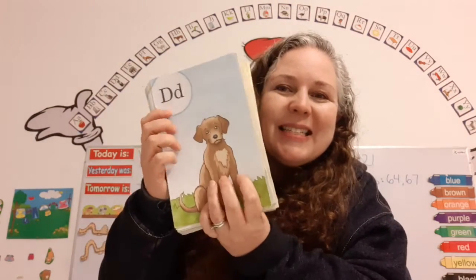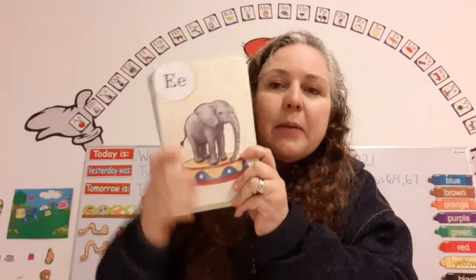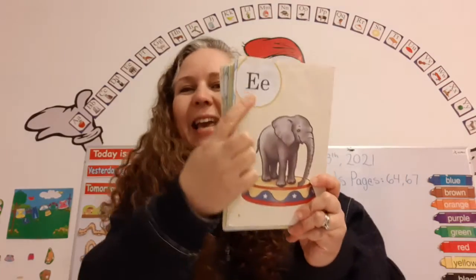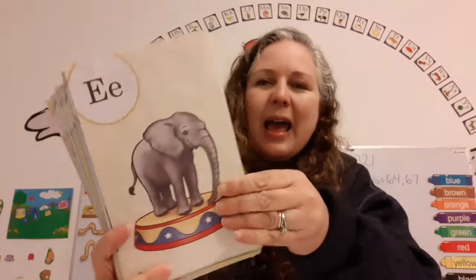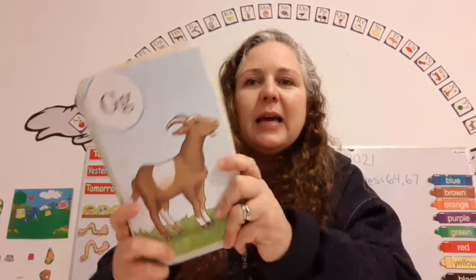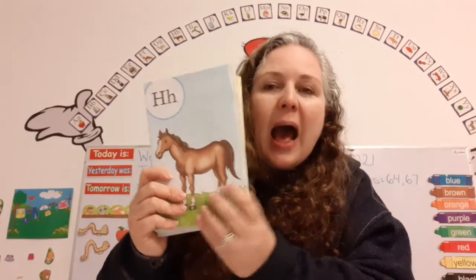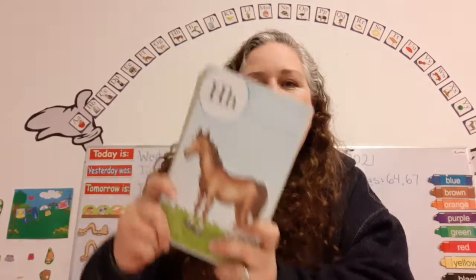The name of this letter is D. It makes the sound D, as in dog. D says D. The name of this letter is E. It makes the sound E, as in elephant. E says E. The name of this letter is F. It makes the sound F, as in fox. F says F. The name of this letter is G. It makes the sound G, as in goat. G says G. The name of this letter is H. It makes the sound H, as in horse. H says H.